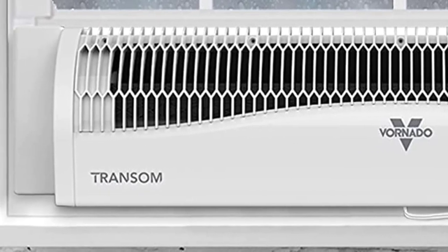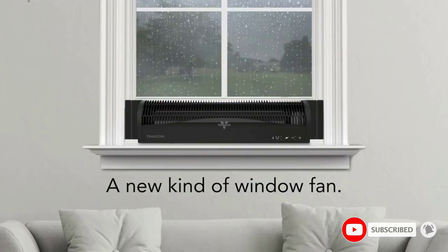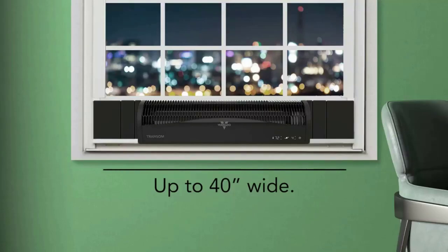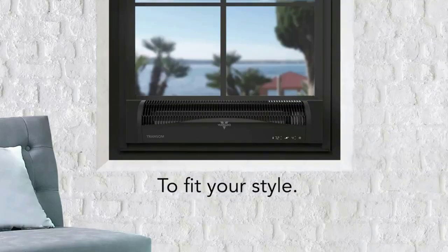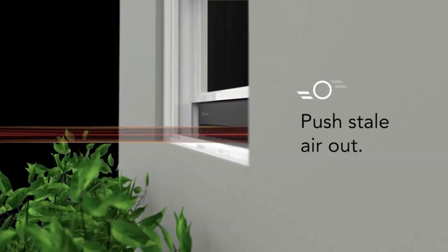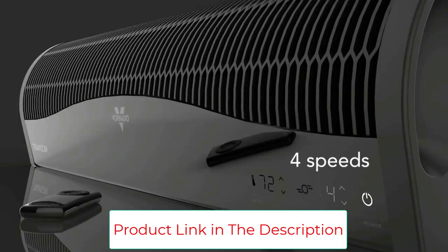In our tests, the Vornado Transom produced a powerful yet pleasant breeze that filled the entire room with enough strength to shake strings and sheets of paper more than 24 feet away, while using half as much energy as the competition. It's roughly half as tall as the competition too, with a sleek modern design and sturdy foam side pads that help you get a much tighter seal on the window frame.